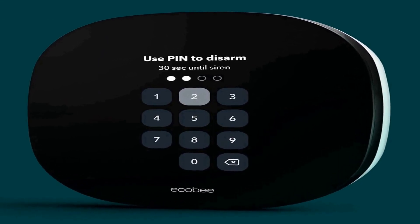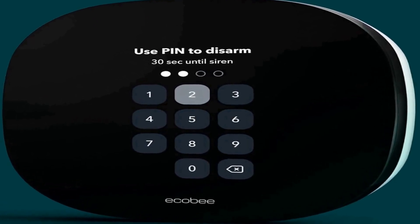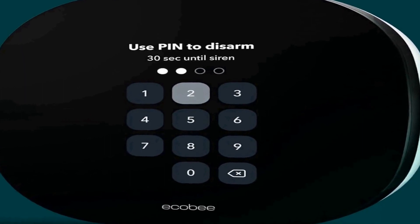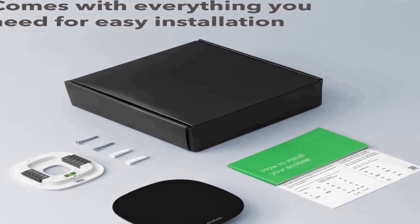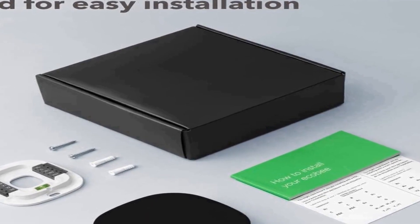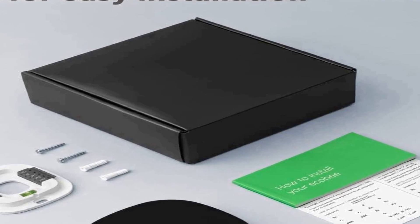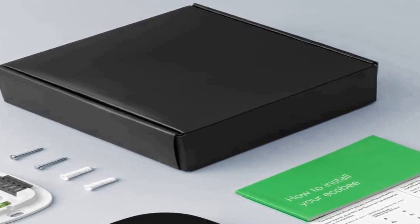This thermostat is Energy Star certified, helping you reduce your energy consumption and lower your utility bills. Installation is a breeze thanks to the DIY-friendly design of the Ecobee3 Lite — you don't need professional help to set it up, and it comes with all the necessary hardware and step-by-step instructions. This smart thermostat makes your home more comfortable, saves energy and money, all while providing a stylish and integrated solution to your heating and cooling needs.